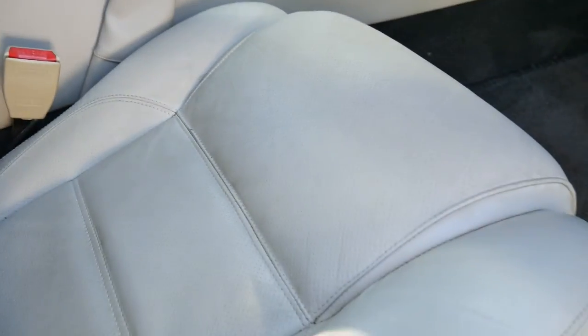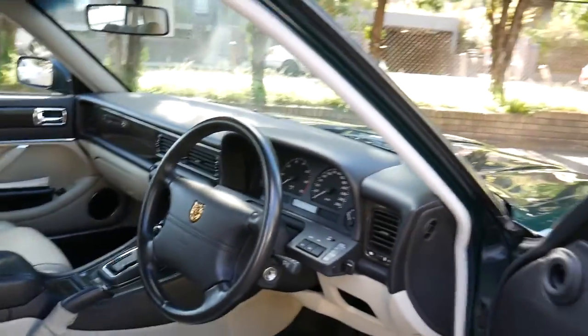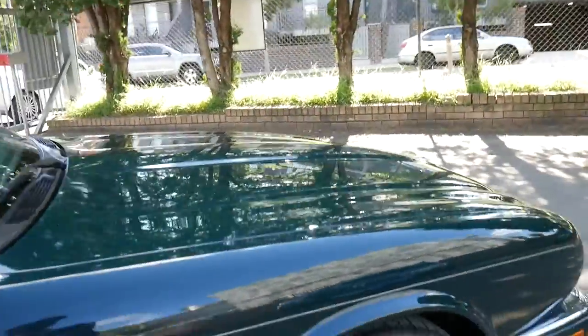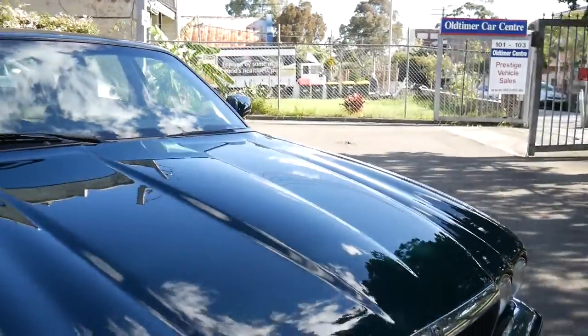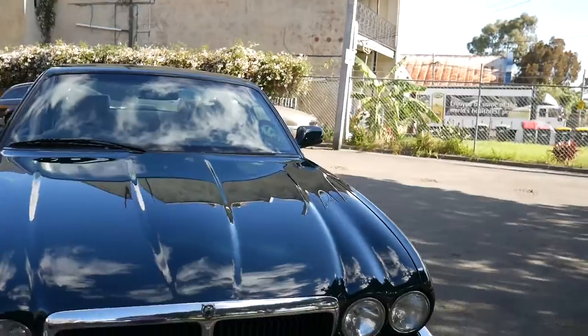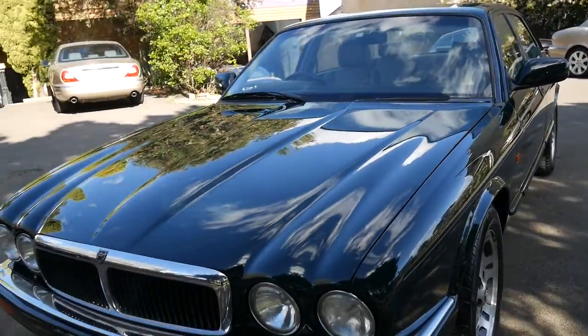A lot of people here in Sydney, or in Australia, they'll buy a car like this and they'll either stop driving — if the person was quite elderly — and just leave it in the garage. That's what happened with this one for a long, long time. If you have a look in the logbooks you'll see it's barely done any mileage over the last ten years, and these are exactly the sort of cars that we want.